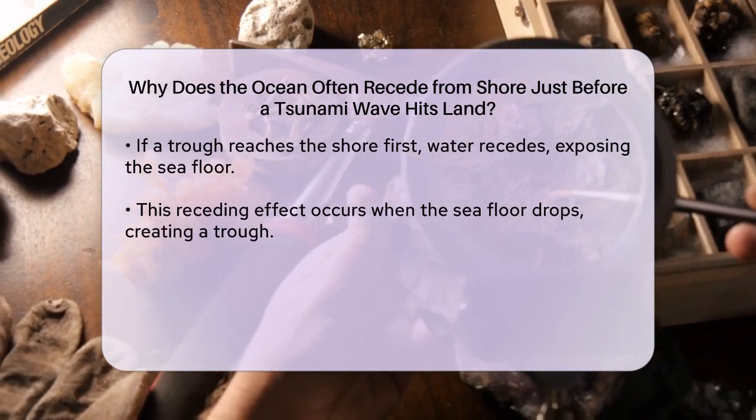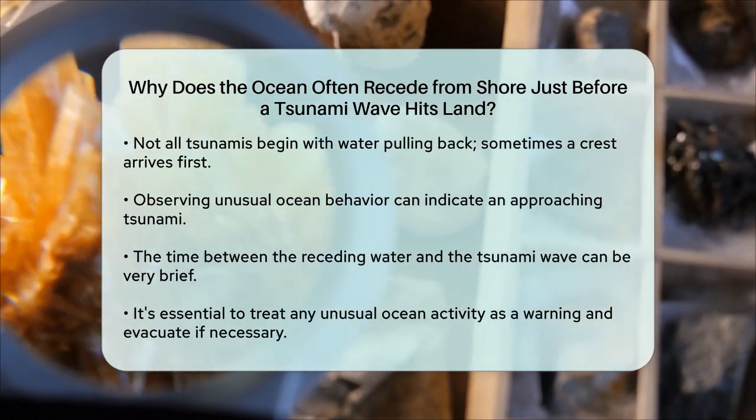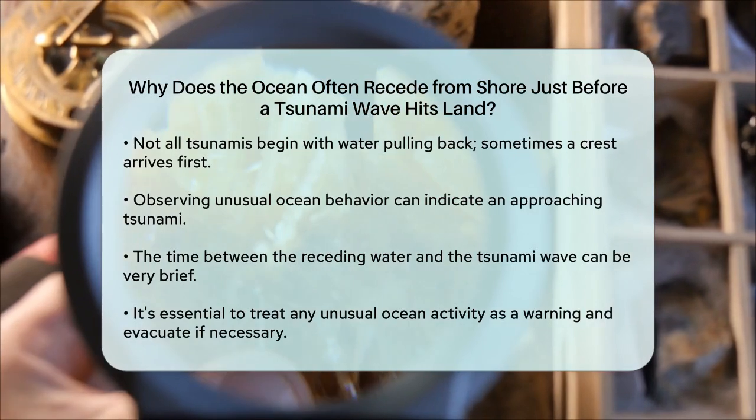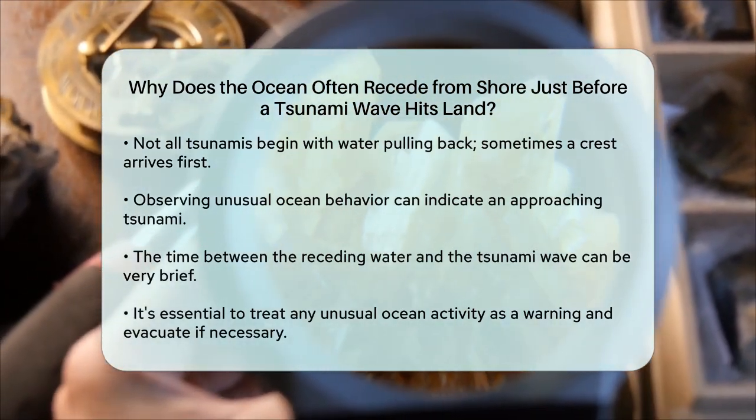The time between the water receding and the tsunami wave hitting can be very short — sometimes just seconds or a few minutes. This is why it's crucial to treat any unusual ocean behavior as a warning sign and evacuate the area immediately.